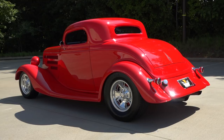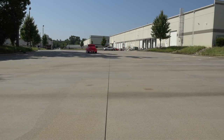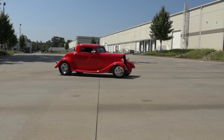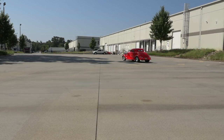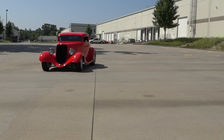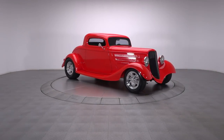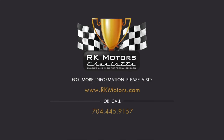Oh, my God. Is there anything better than a coupe that barks through a big V8 and stares through one of the most recognizable automotive profiles of all time? For more information, call, click, or visit RKMotors.com.